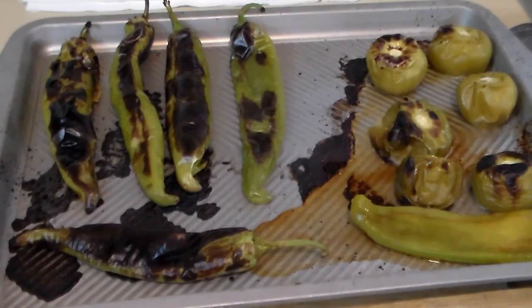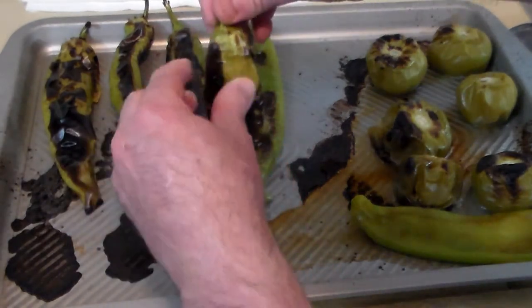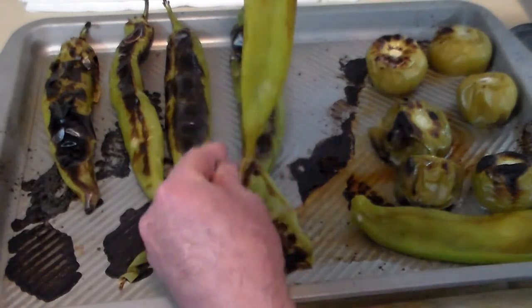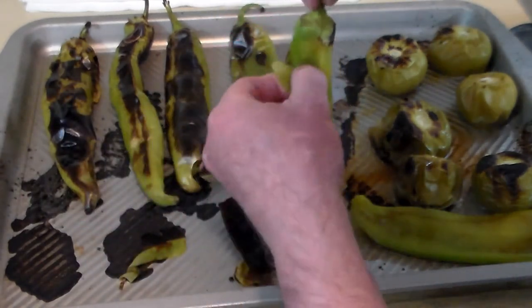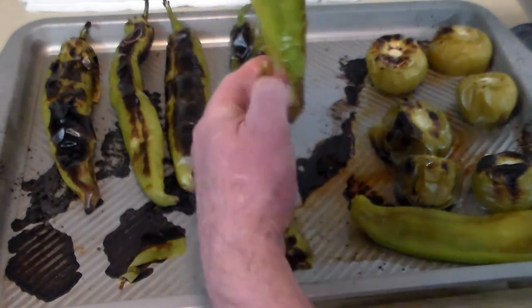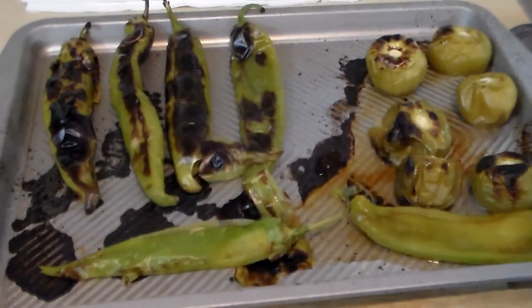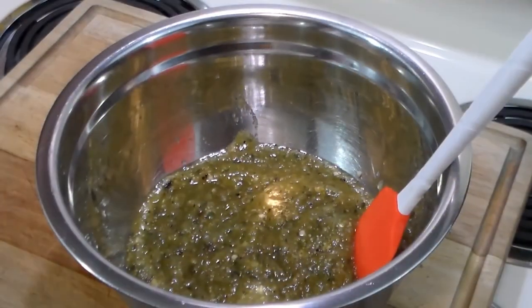For this recipe we do want to peel the hatch chilies. Once they're roasted they're very easy to peel — you just strip them off kind of like a banana peel and you're good to go. I'll go ahead and peel the rest and then show you how to make the salsa.